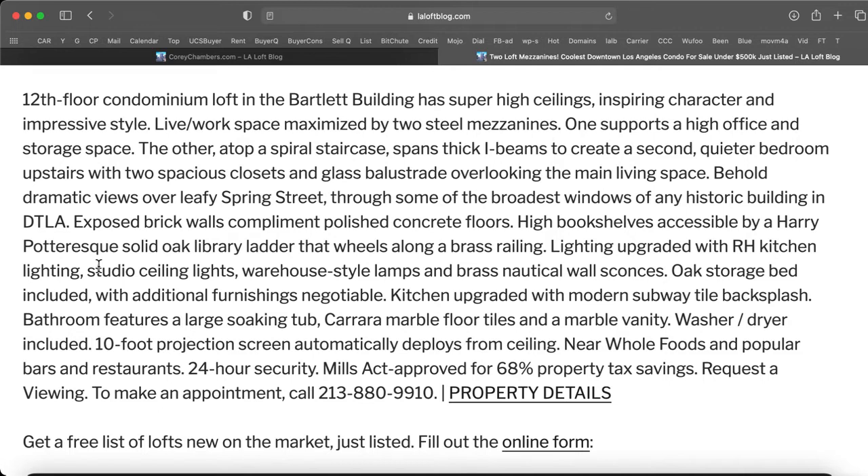Behold dramatic views over leafy Spring Street, through some of the broadest windows of any historic building in downtown Los Angeles. Exposed brick walls complement polished concrete floors, with high bookshelves accessible by a Harry Potter-esque solid oak library ladder that wheels along a brass railing.